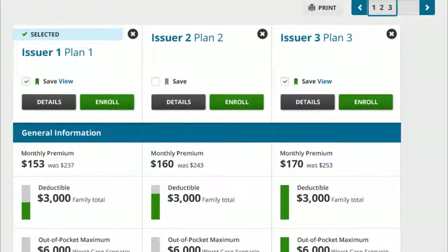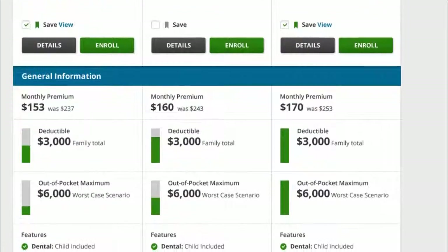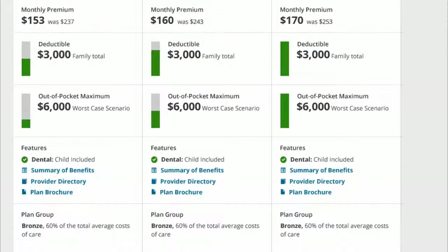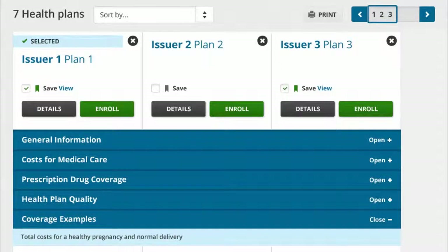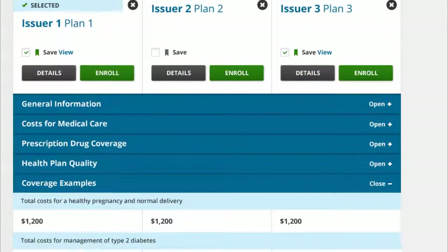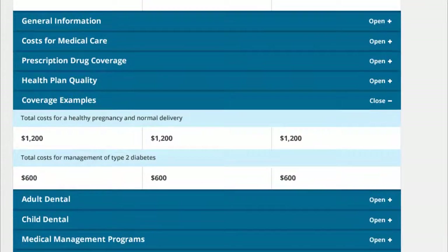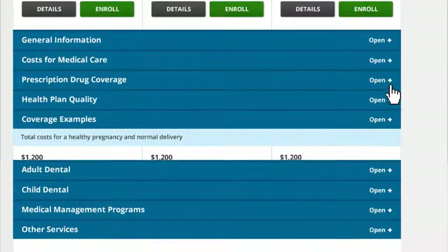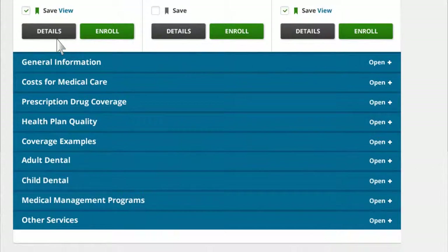The plan compare page displays his plan selection side-by-side. He can compare the costs and easily see what his monthly premium, deductible, and other out-of-pocket costs will be before he enrolls in a plan. To view more benefits and related costs, including coverage examples to illustrate costs associated with managing diabetes, he can scroll down the page and use the plus-minus signs to expand or close each section. He can click on details to view a specific plan details page.